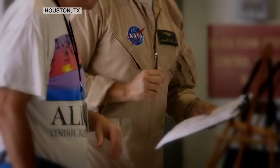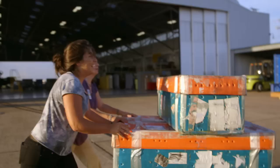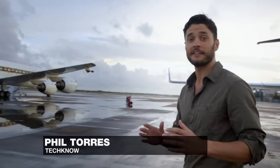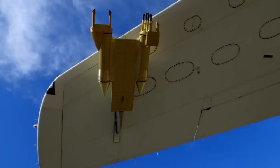It's 7:30 in the morning and Hangar 990 at Ellington Airport outside Houston, Texas is buzzing with excitement. From a distance, our plane looks like any other, but close up you can see it's anything but. I'm minutes away from boarding this plane with a bunch of NASA experimentalists. This is a modified DC-8 with about 28 different instruments on the outside, all trying to measure the pollution in the atmosphere.